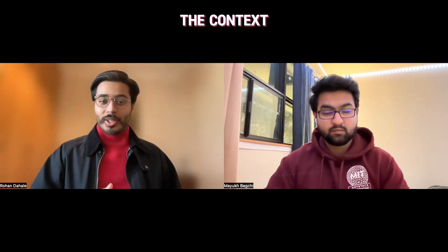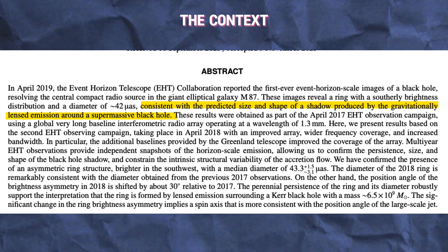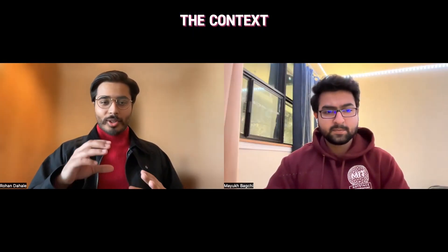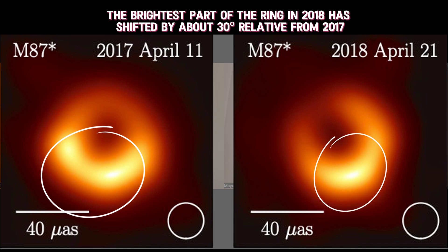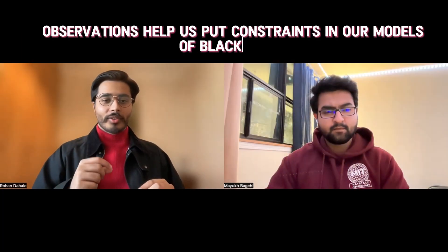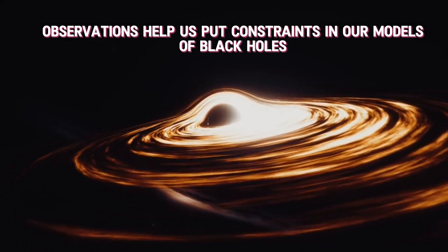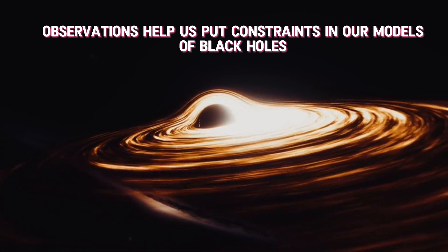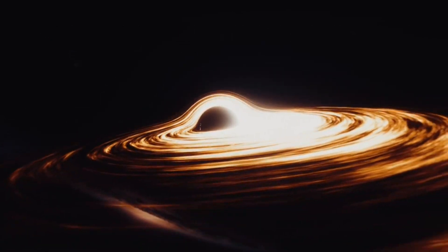That's exactly what we did. We observed the black hole after one year, and what did we see? Exactly what GR predicts — it's the same size as it was last year. Another thing we can study is that the bright region of the ring, which you may remember was at the south part, has now shifted. By measuring how much it has shifted, and comparing different theoretical models of how matter orbits black holes, we can predict how much it should move after a year or two and constrain our models to understand black holes much better.